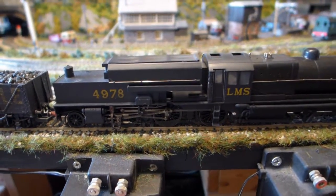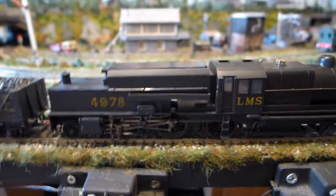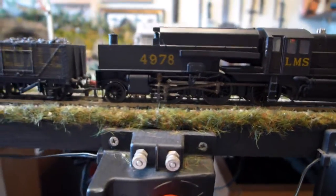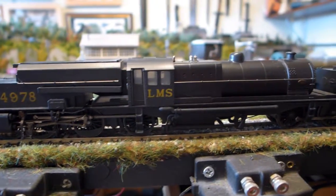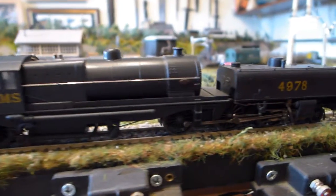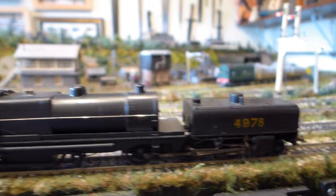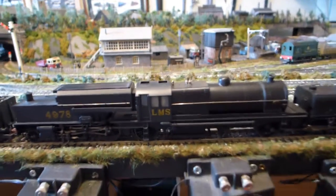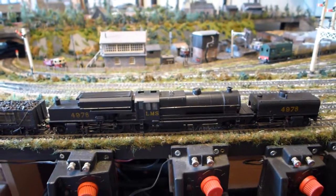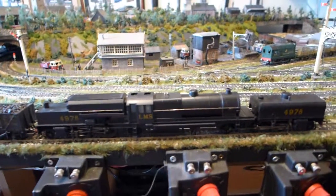These were built in about 1927, only 33 built. You can see it's a water tank at the front and the coal tender at the rear of the train, and these took the place of trains where they were double and triple heading. Building one train does the work of three.